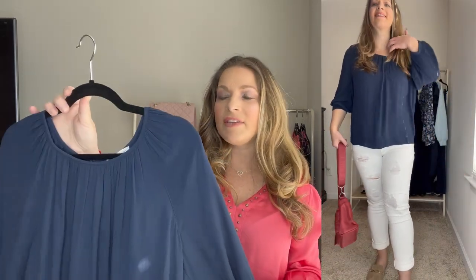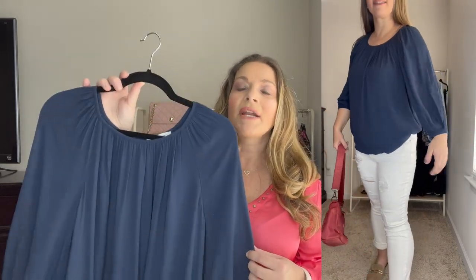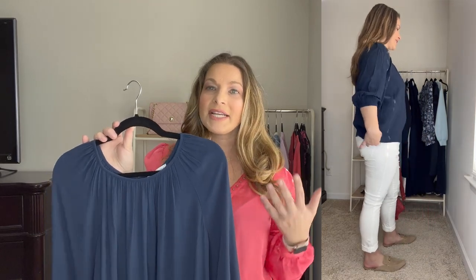With some light colored denim, I just think it's a really good look. I've been wearing this under blazers as well and throwing cardigans over top of it. I just really like this top. I can't wait to start wearing this with some denim cutoffs when it gets a little bit warmer.